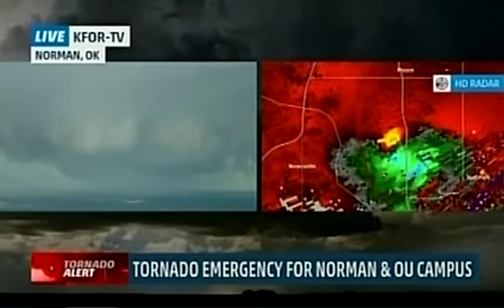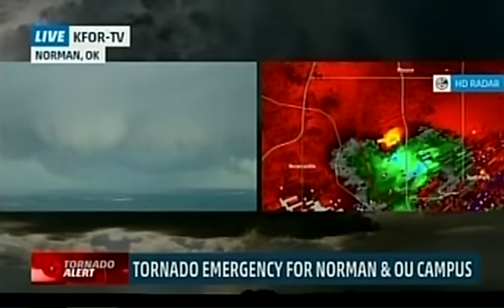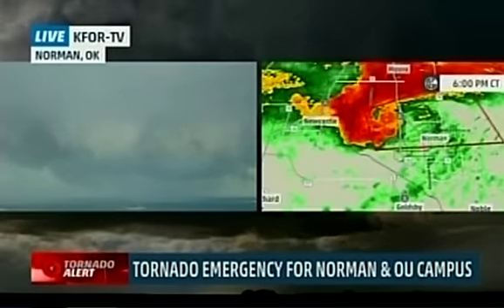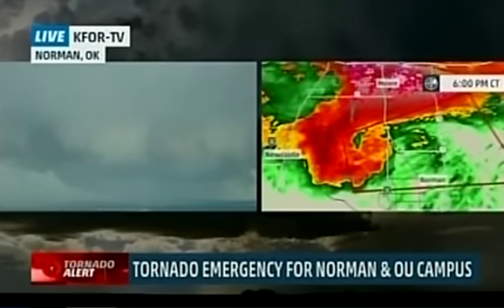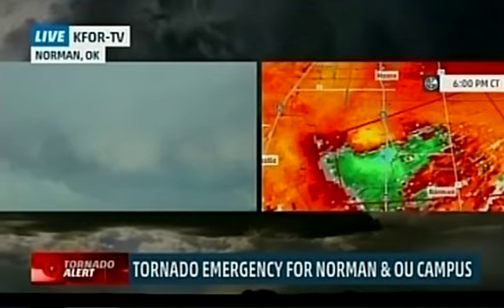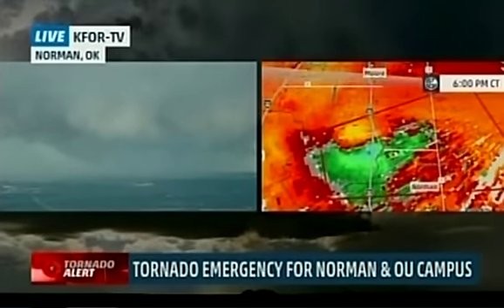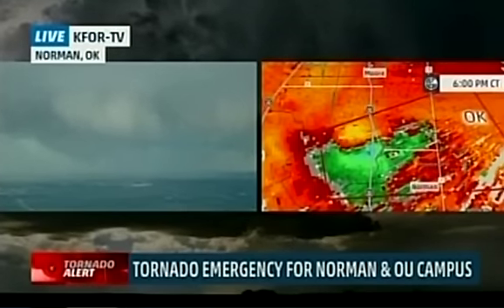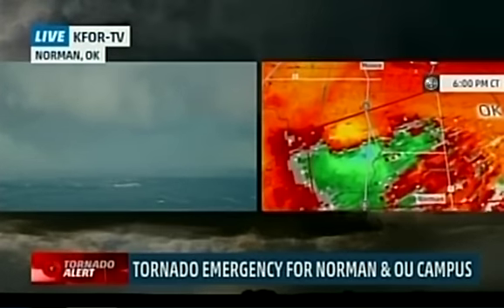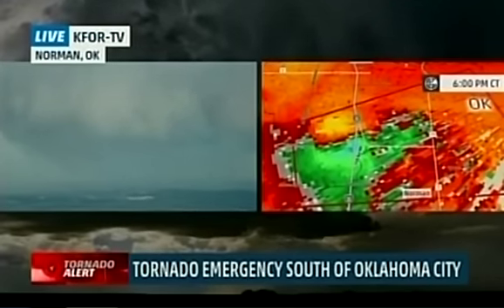The width of the tornado doesn't always equate to strength — you can have very intense, narrow tornadoes, but you can also have big, wide, weak tornadoes. You can have wind damage associated not necessarily with the tornado but just with the thunderstorm's rotation — what we call the mesocyclone — or with the thunderstorm's rear flank downdraft that wraps around the mesocyclone on the south side. Today we're getting damage possibly from that mesocyclone as well as from that rear flank downdraft. I see two surges of winds on the radar.